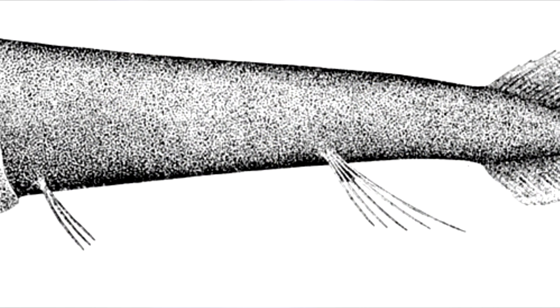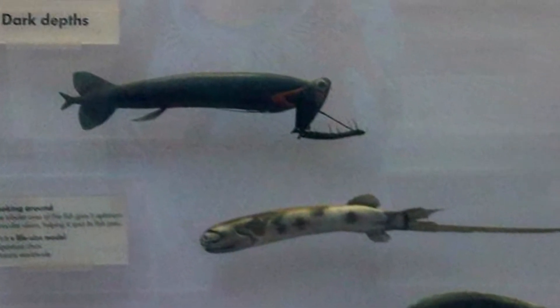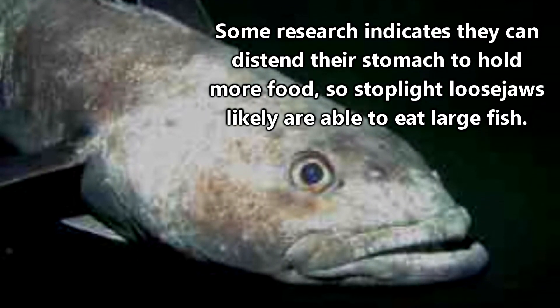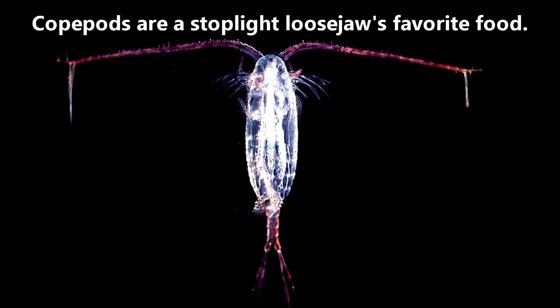Stoplight loosejaws eat by dislocating their heads and jettisoning their lower jaw forward. I suppose having a soft skeleton makes this less painful? While they're able to eat fish and likely can consume large fish as some research indicates, they can distend their stomachs to hold more food. Their favorite food are crustaceans called copepods.